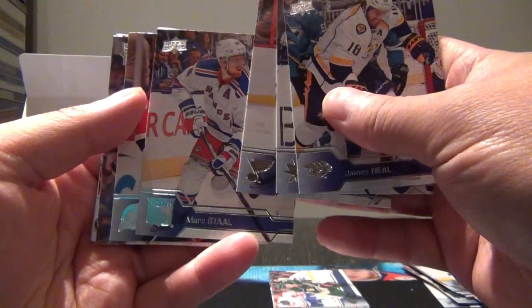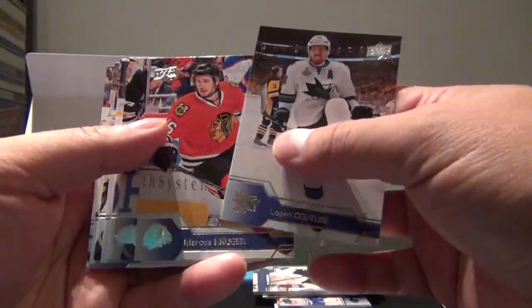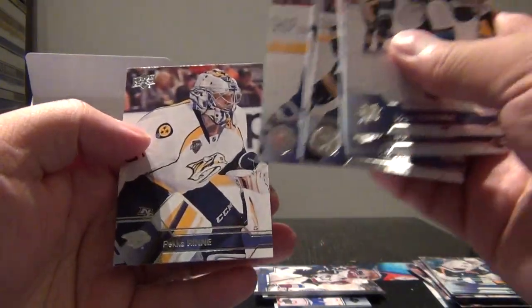Bieksa, Carlson, and Falk. We'll probably get between three to five base packs out of this box. There's our second Young Gun - save that, so that's two, good start. Another base pack - second one: Couture, Kruger, Hartnell, Muzzin, O'Reilly, Alsner, Scheifele, and Renne.